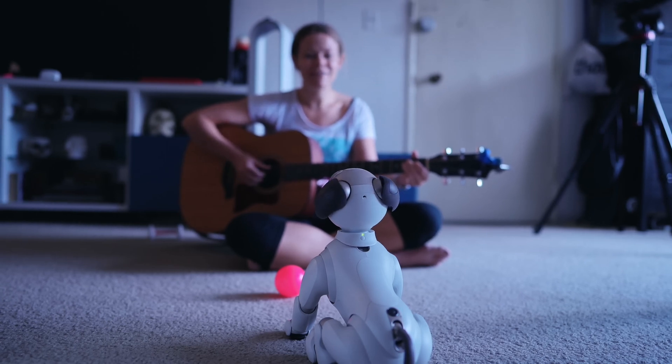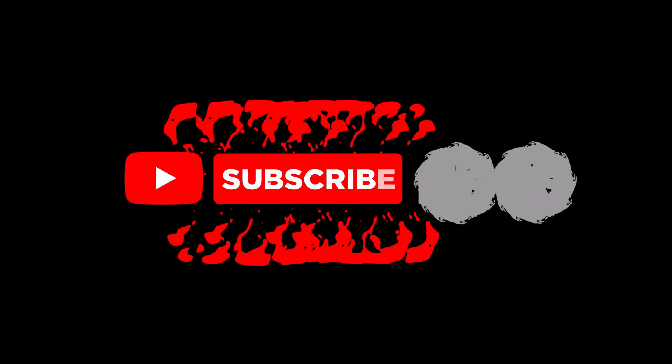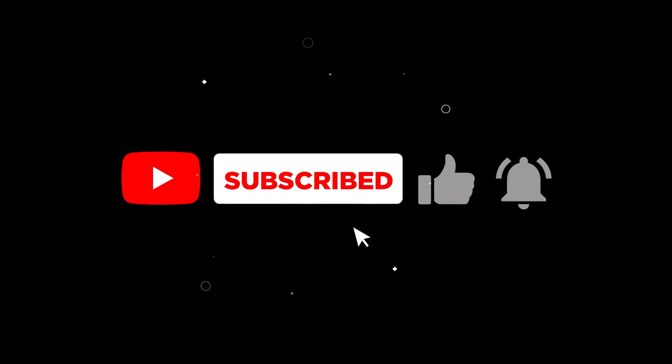Thanks for watching. If you enjoyed this video, give it a thumbs up and subscribe for more tech reviews. See you next time tech fans — stay curious and keep exploring the world of technology.